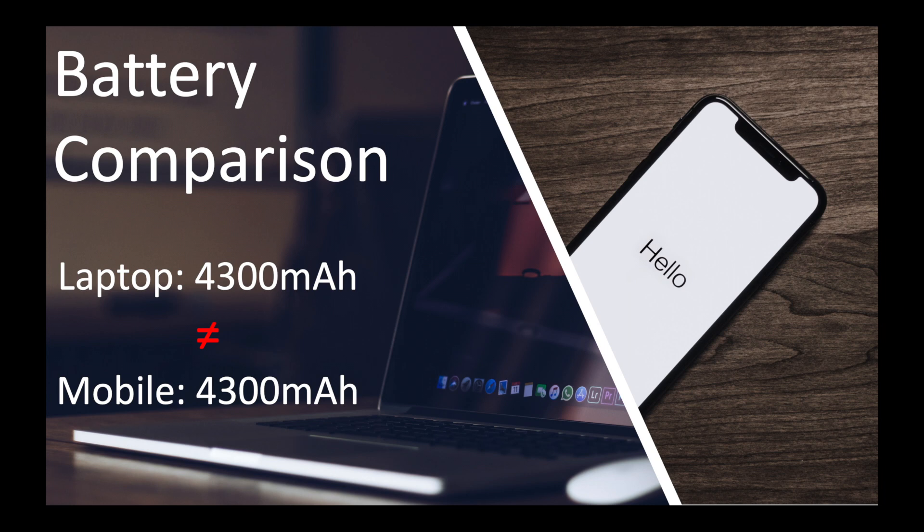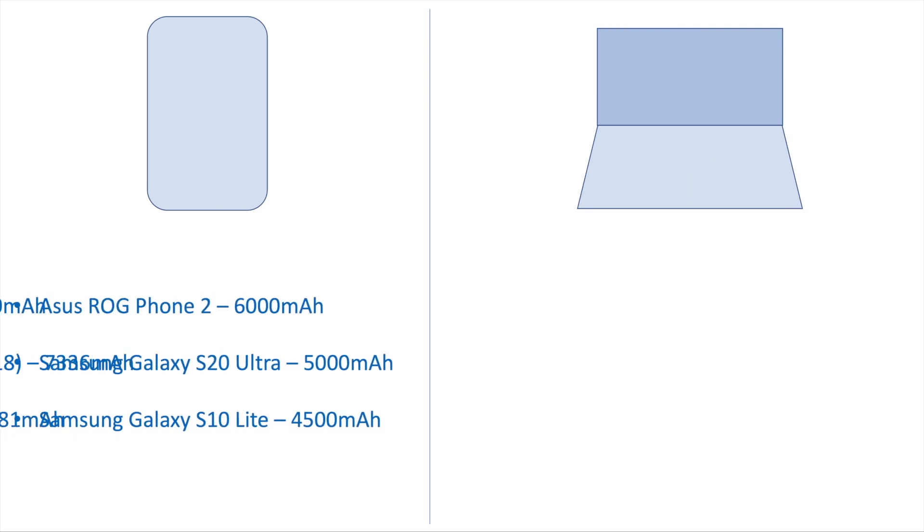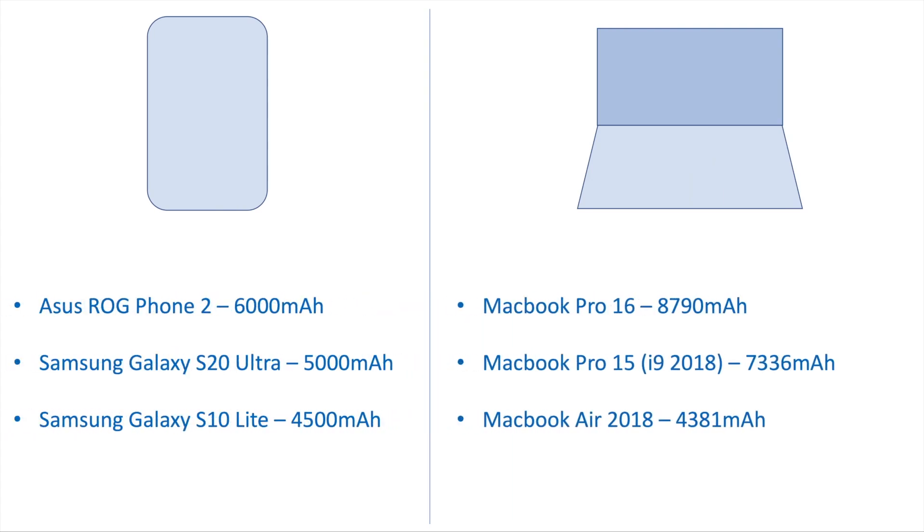Today let's try to understand how to compare batteries across different devices. Today's mobile phones are being fitted with bigger and bigger batteries, so you might have come across a mobile phone battery whose milliampere rating is much higher than that of your laptop's battery. And you might have wondered: is this possible?